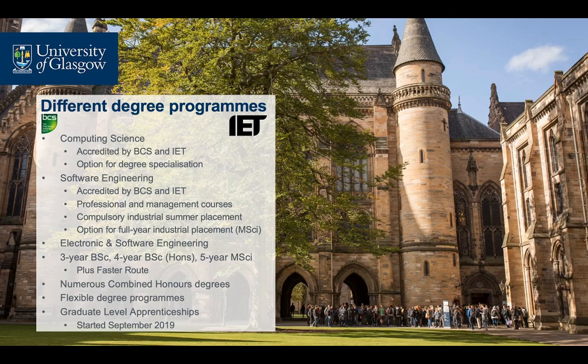The Electronic and Software Engineering degree, a joint degree with the School of Engineering, combines the study of hardware and software and aspires to give students the knowledge required to lead teams that will design and build the computerised systems of the future. Our new Graduate Level Apprenticeships programme is a work-based learning degree programme offered in partnership with employers, leading to a degree of equivalent standing to our other undergraduate degree programmes.